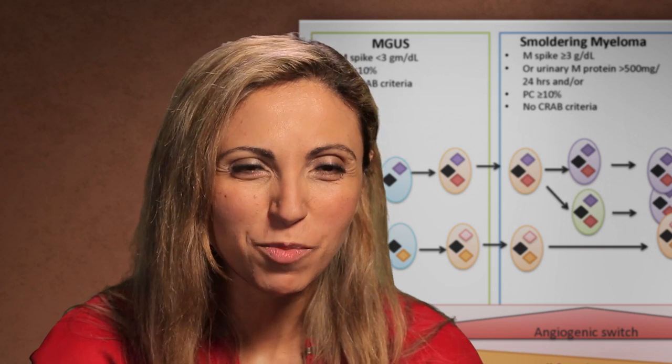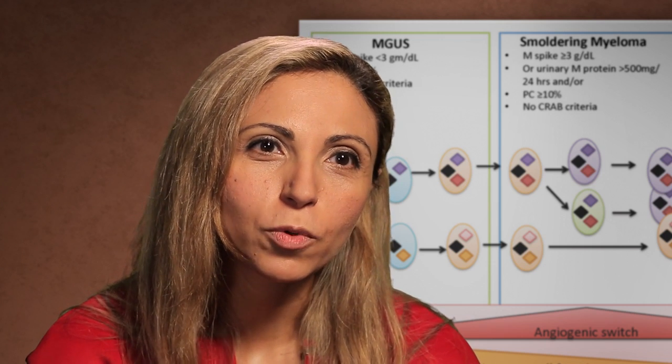To answer that question, we actually started a whole clinic at Dana-Farber called the Prevention of Progression Clinic, or Center of Prevention of Progression — CPOP. We're starting now to accrue patients with early precursor conditions, and we're trying to ask the question: what leads to progression? What are the causes of clonal evolution in those patients, and can we prevent it early?